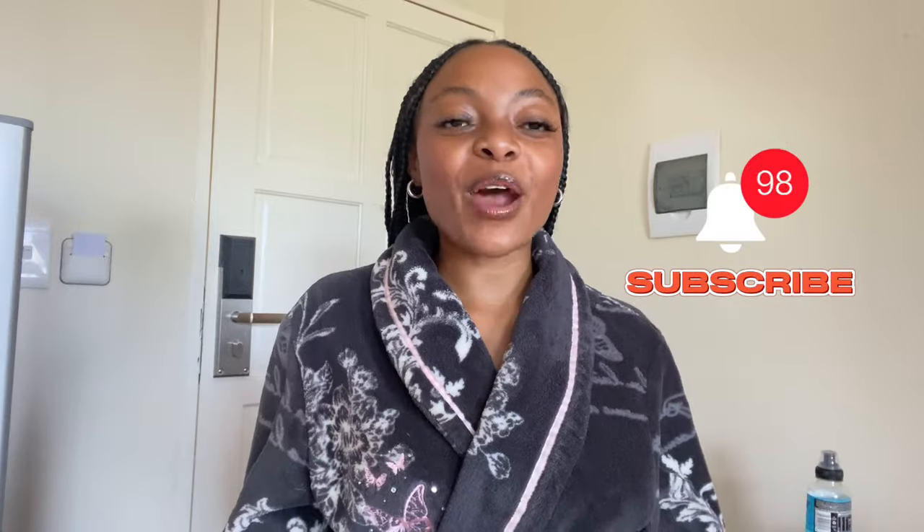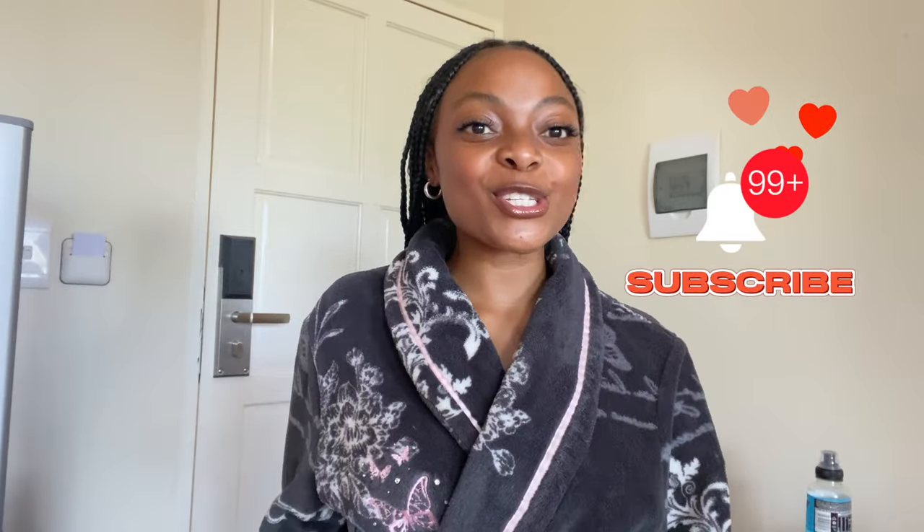Hi guys, welcome back to my channel and welcome back to another video. My name is Aina Kossi, also known as Anupama Kossi. If you're new here, welcome to my channel — please do subscribe and click the post notification bell so that you can be notified whenever I upload and join the family.